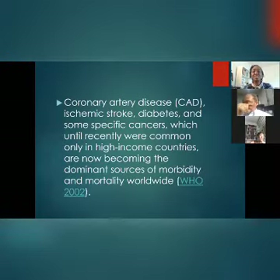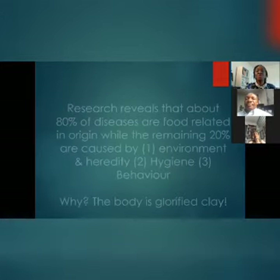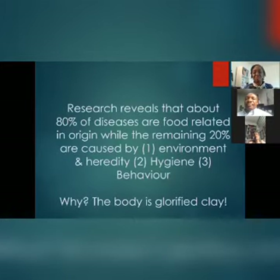Coronary artery disease, diabetes, and some specific cancers, which until recently were common only in high-income countries, are now becoming the dominant sources of morbidity and mortality worldwide. Because the world has become a global village, we are all living alike and eating alike now.